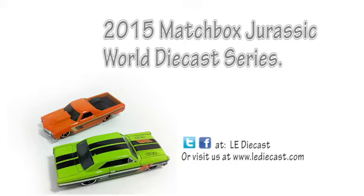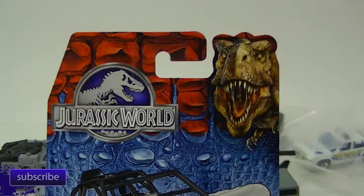Hello everybody, it's LA DieCast and we are back to look at the Matchbox Jurassic Park cars that are starting to show up. I found these at Kmart. I don't think that they are exclusive to Kmart, but I've not seen them anywhere else.